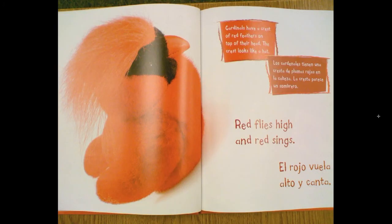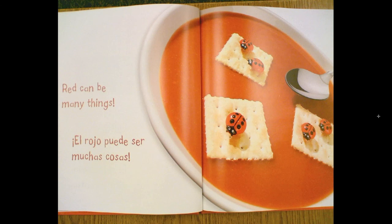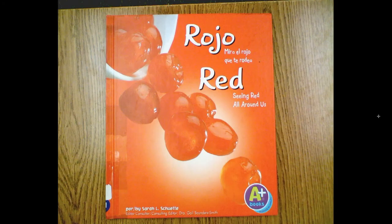Other names for red are ruby and rose. Cardinals have a crest of red feathers on top of their head. The crest looks like a hat. Red flies high and red sings. Red can be many things. Red — seeing red all around us. Red means the end.